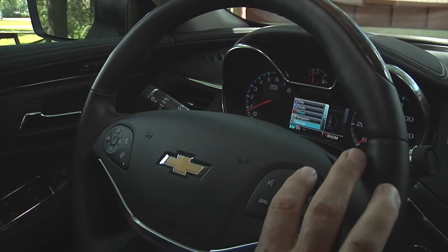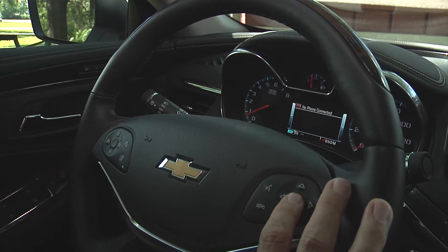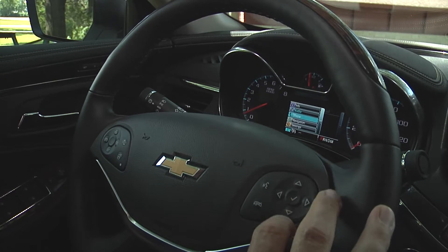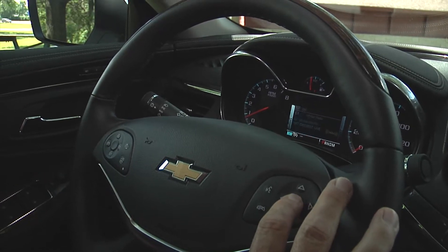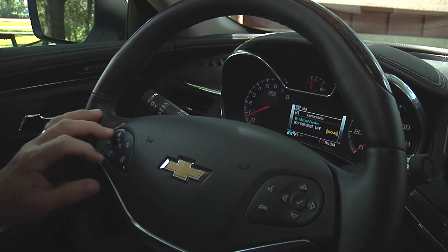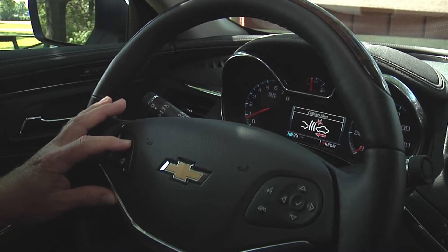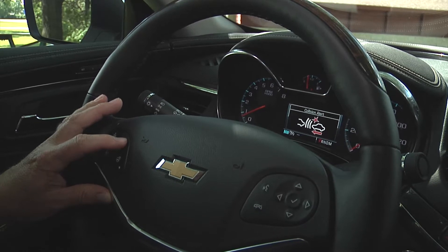The new Impala is also at the forefront of technology to keep you informed, entertained, and connected with the available MyLink radio. It uses natural voice recognition to place calls, enter destinations, browse media, play music, and control other functions by simply telling the vehicle what you want it to do.